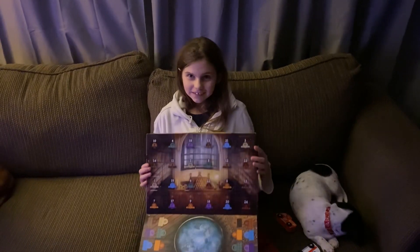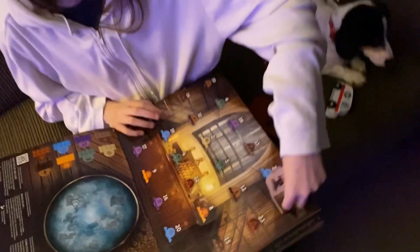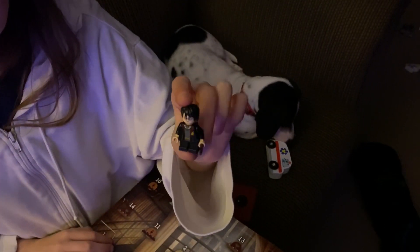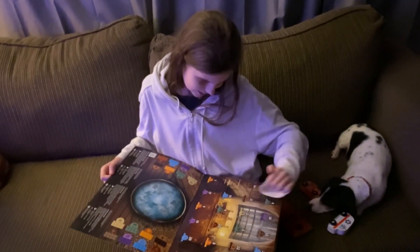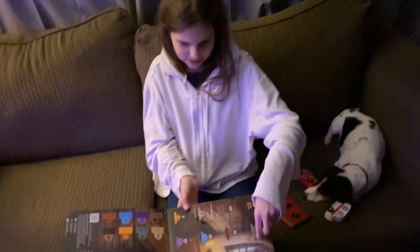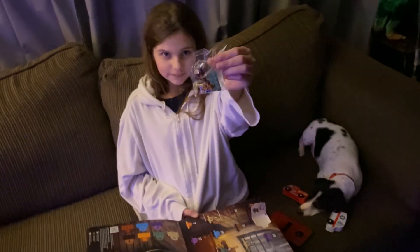Today is day 4 of our Harry Potter Advent Calendar. Yesterday on day 3, we finally got a character — our first character, Harry Potter. It came with two pieces. Now let's open day 4. We got what looks like the Whomping Willow, I think. I'll build it and show you in a minute.